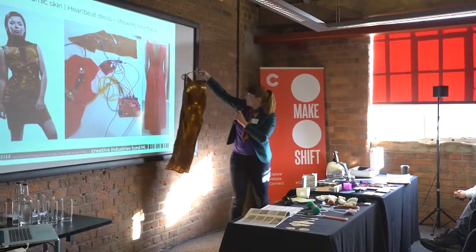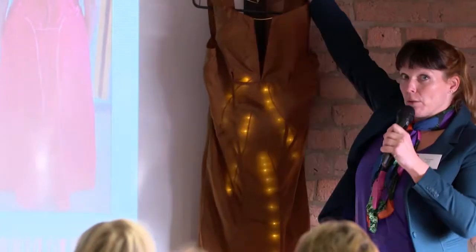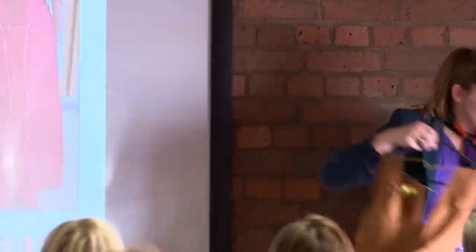After that — I don't know if it's really visible — there are more lights and they show how blood is going from my lungs through the rest of our body. So this is what's underneath.